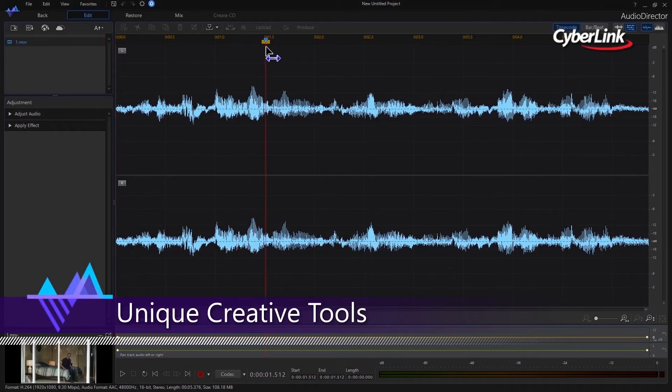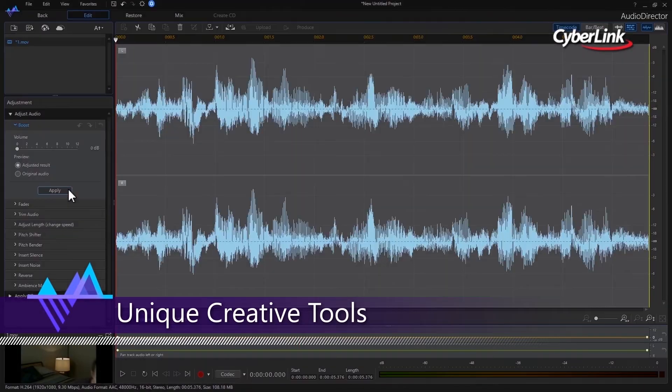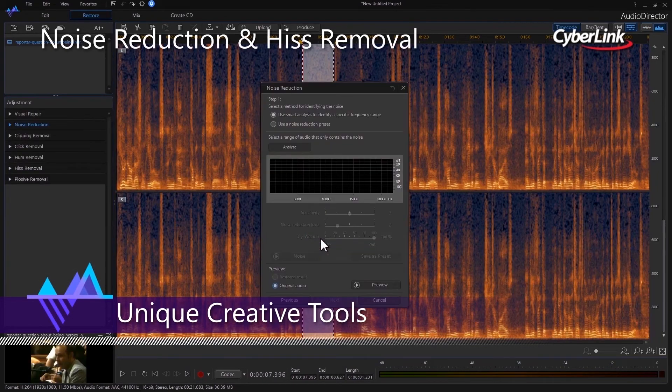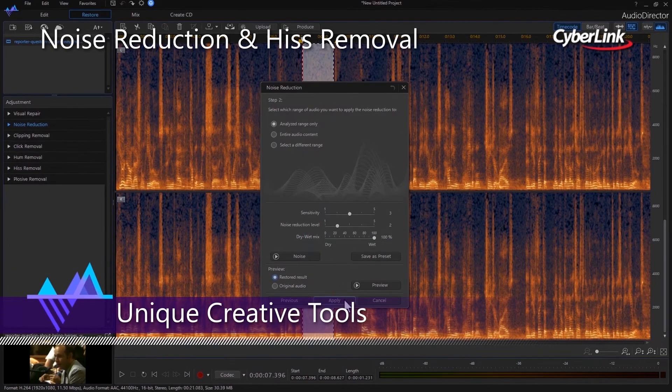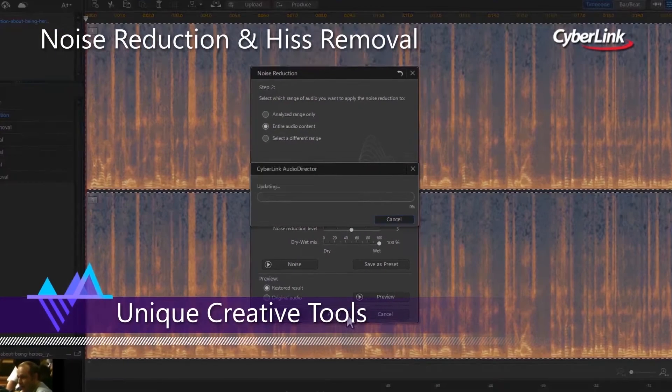Audio is half the movie experience, and improving the audio in video projects dramatically enhances the final result. AudioDirector contains cutting-edge tools that make editing and fixing audio tracks fast and simple.